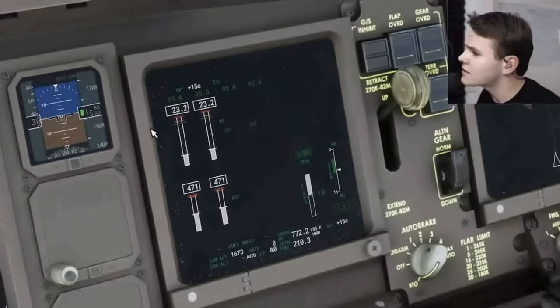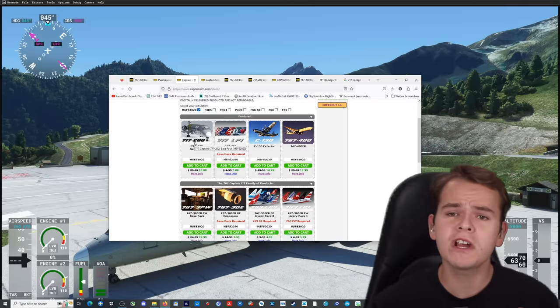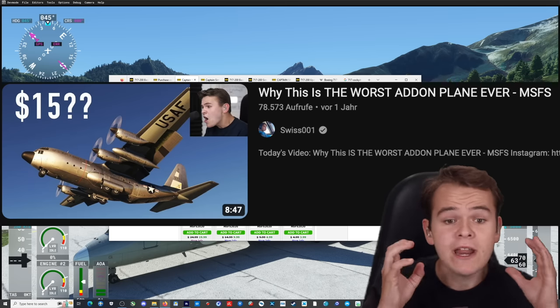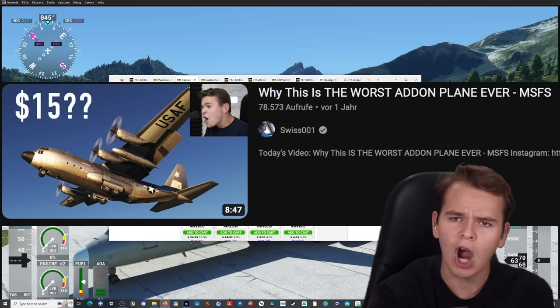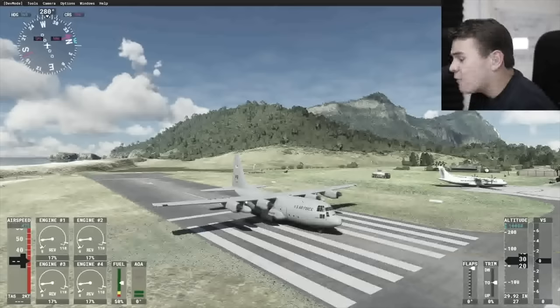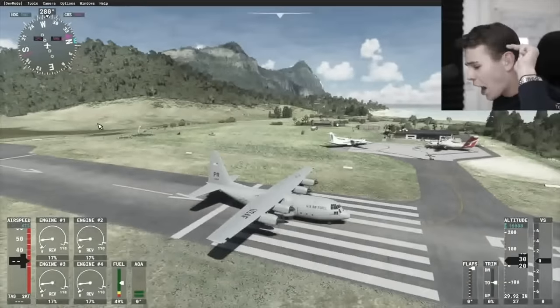You can definitely see that here — this instrument screen looks so different from any real triple seven. The more recent airplane, the C-130, I was very much annoyed by because it was really only the exterior model that they sold — there's no cockpit to it. They have achieved releasing the worst add-on I've ever seen for a flight simulator.